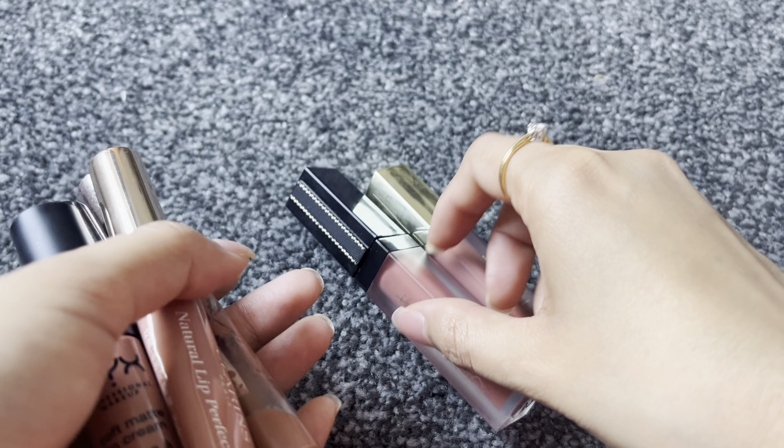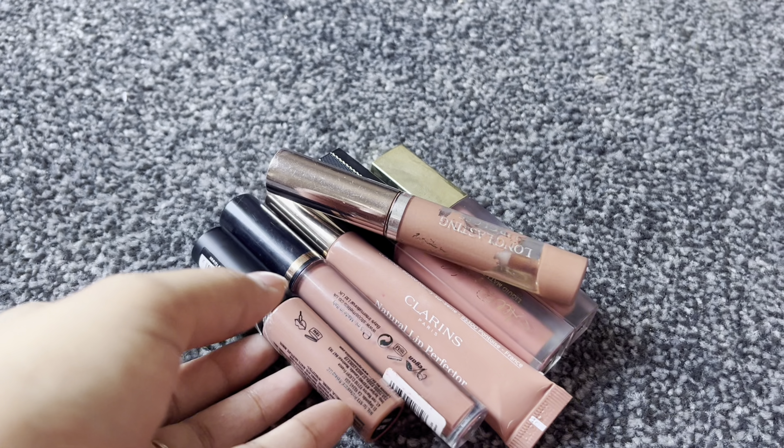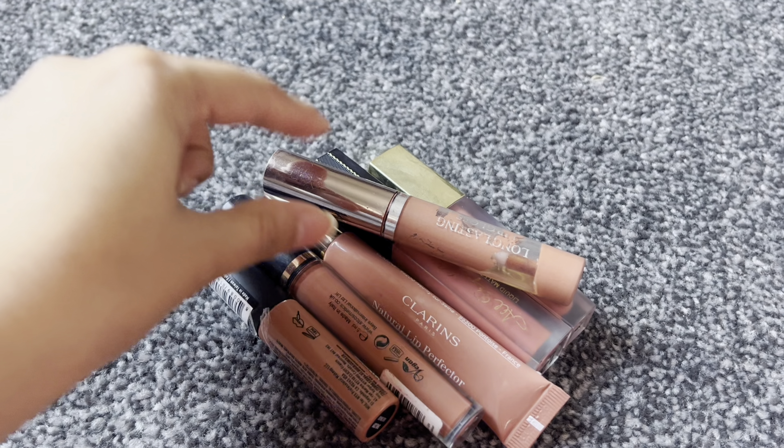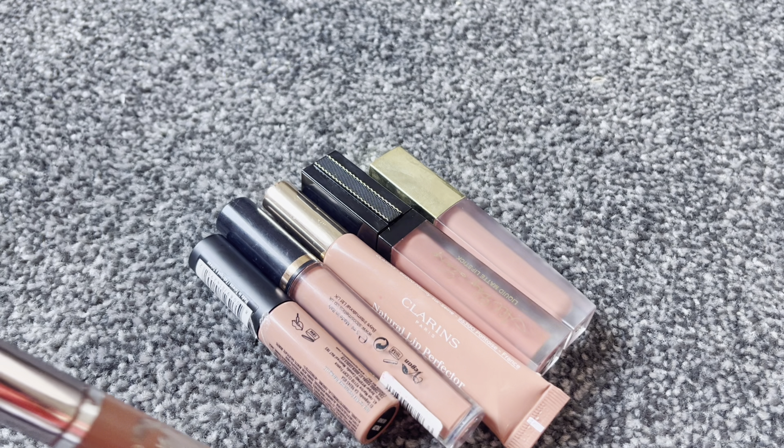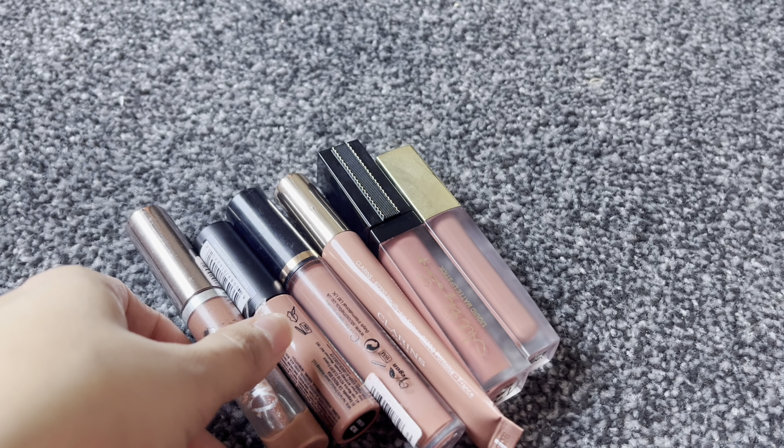Hello everyone, I hope you all are doing well. Today's video is going to be about my new lipstick collection featuring my favorite lipsticks, so let's get into the video.